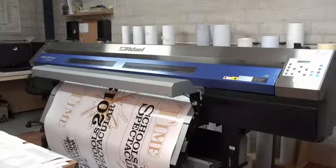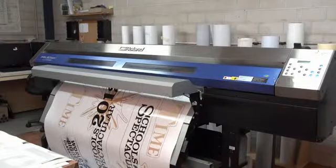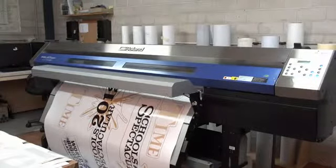So when I came to expanding into other machines, for example like the large format printers, it was to me only reasonable that I'd look at Roland because of the service that I got out of the machine I already had.